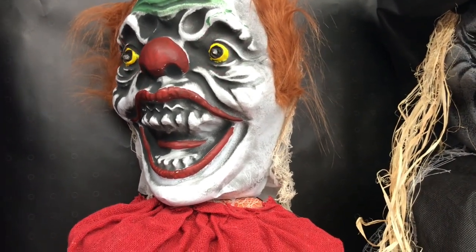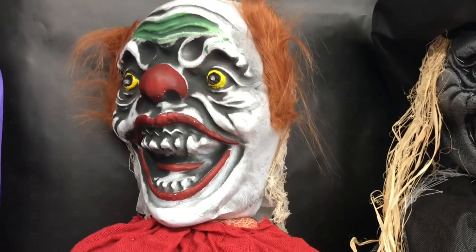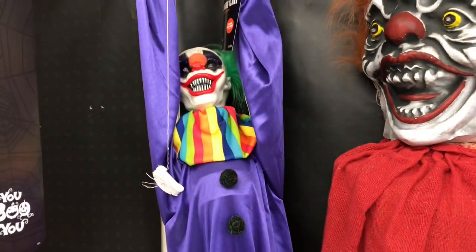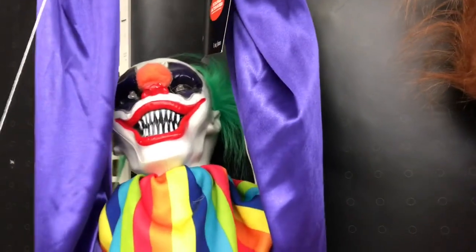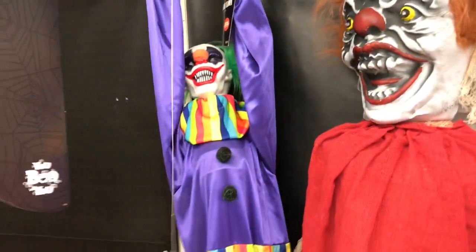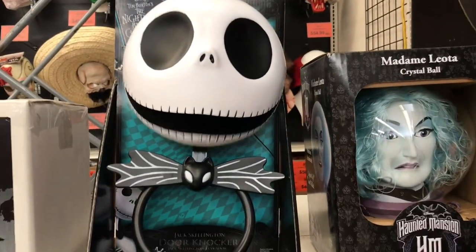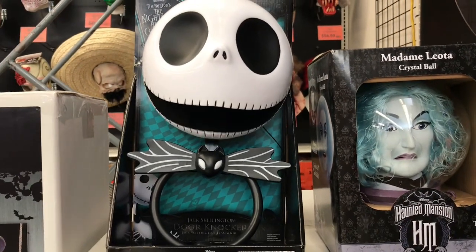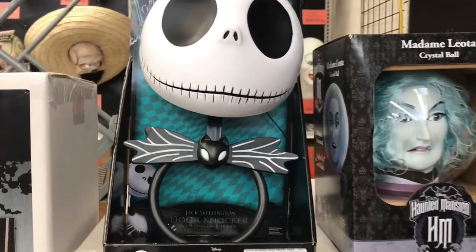So these are the hanging ghouls. When it says nine feet, it's basically a lot of fabric that's hanging, but it looks really cool hanging from a tree or on a porch. And then this is the shaking clown — I believe I just saw this over at Spirit Halloween this morning. The button is broken, but basically it just shakes a lot. This is the Jack Skellington door knocker. Look how big this is. It's $44.99.